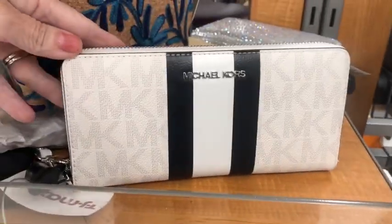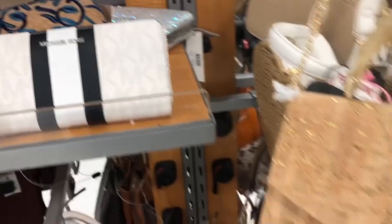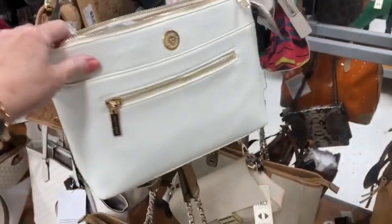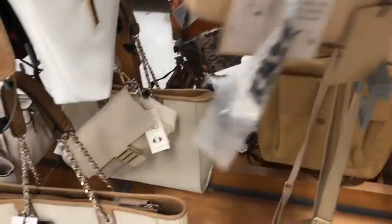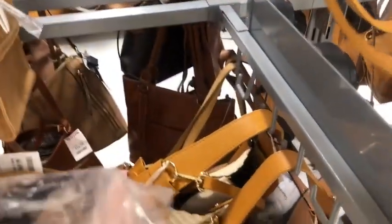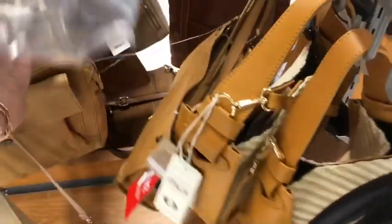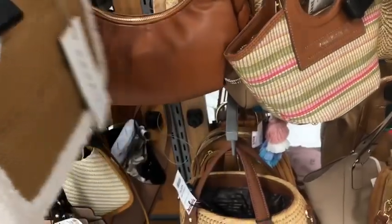Another Michael Kors. That's a pretty wallet and it is $80. In case you guys don't know, if you're just checking out my video for the first time, my name's Kim. I'm Purse Trippin' and I'm actually a handbag reseller and like to come to TJ Maxx once in a while for a little shop-with-me purse section kind of video. I do thrift handbags and resell them on my website.